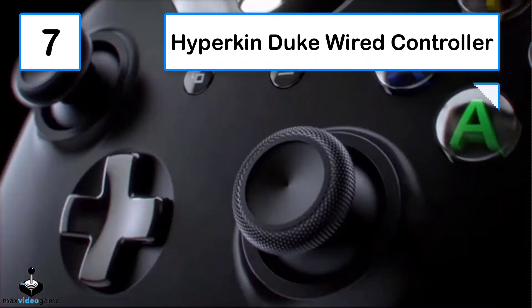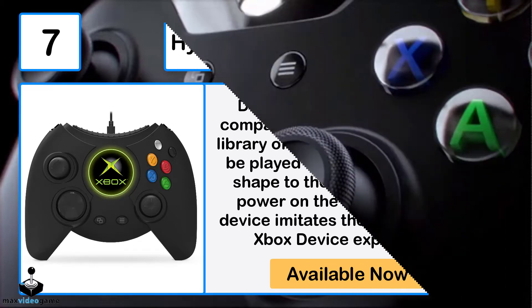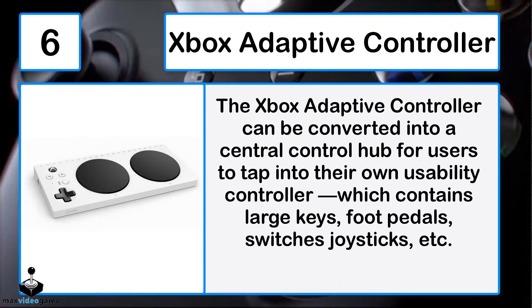Number 7: Hyperkin Duke controller. Due to the strong backwards compatibility of Microsoft, a wide library of original Xbox games can be played. From the big circular shape to the almost excessive power on the thumbstick, this device imitates the entire original Xbox experience.